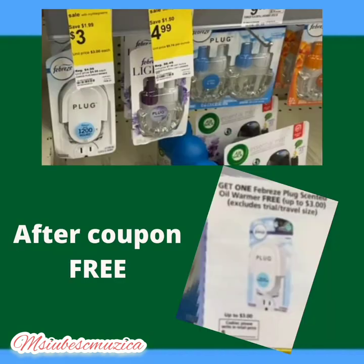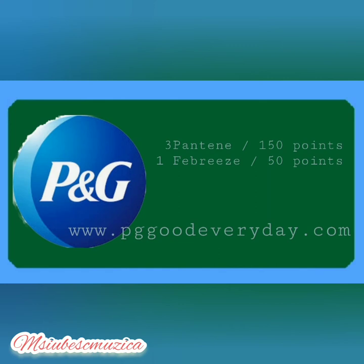The next item is the Febreze plug. These are on sale for three dollars. We have a paper coupon for three dollars off of one, making it absolutely free after coupon. The three Pantene items earn 150 points in P&G Good Everyday and the one Febreze earns 50 points, for a total of 200 points. Scan your receipt to pggoodeveryday.com.